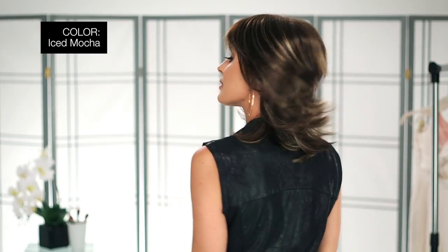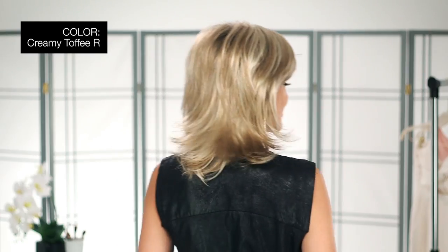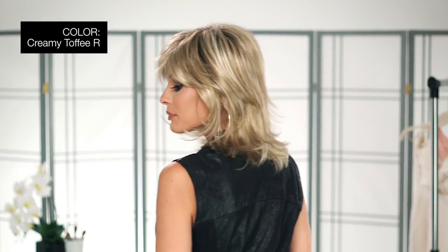I'm wearing mine today in color Iced Mocha, which is a medium brown blended with light blonde highlights. This is color Creamy Toffee R, which is a light platinum blonde and light honey blonde evenly blended.